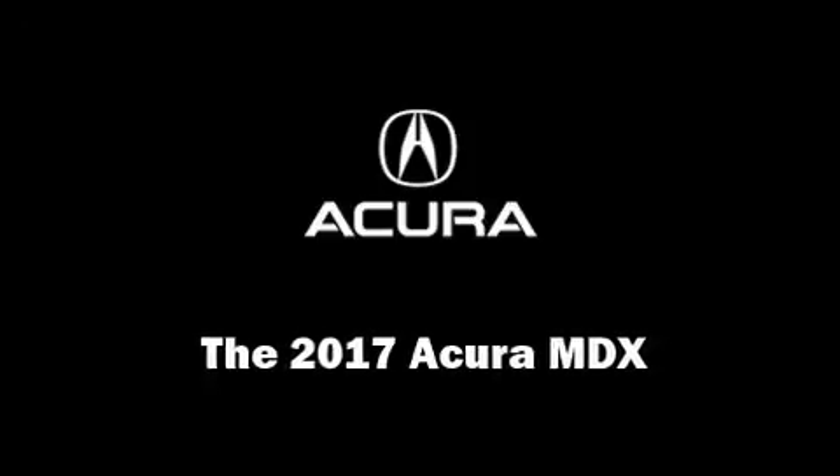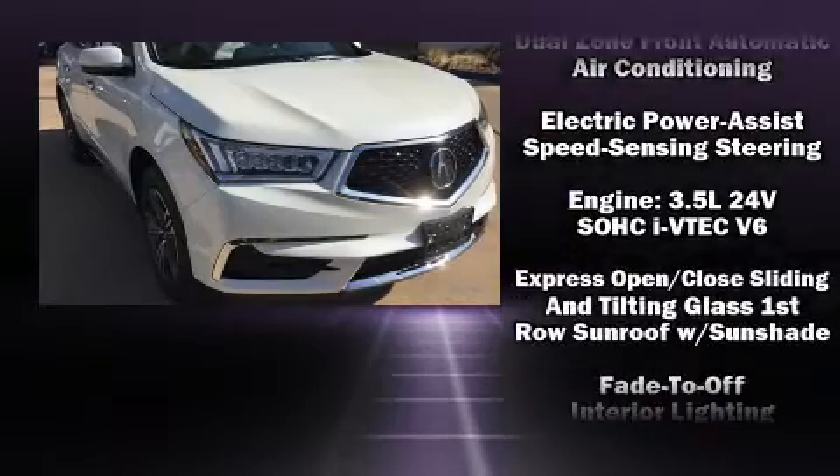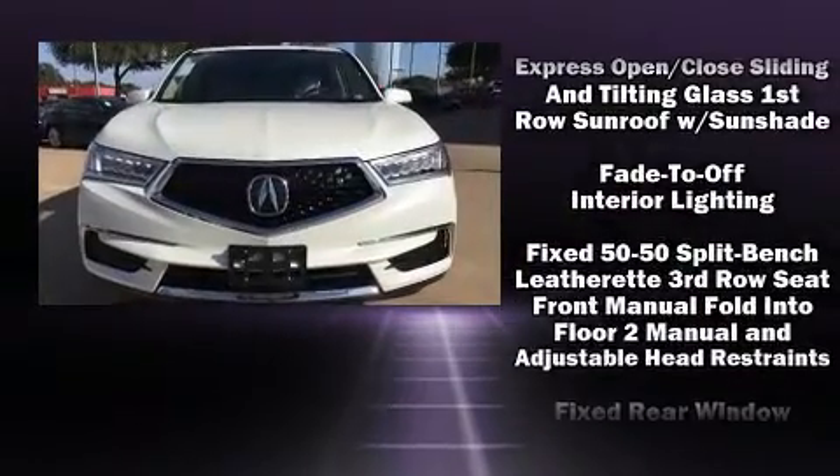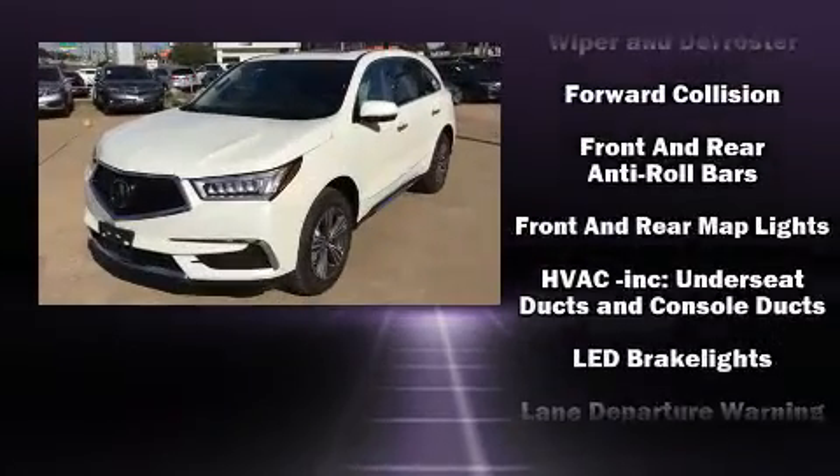Come test drive this 2017 Acura MDX. Acura prioritized practicality, efficiency, and style by including heated seats, power door mirrors, and much more.